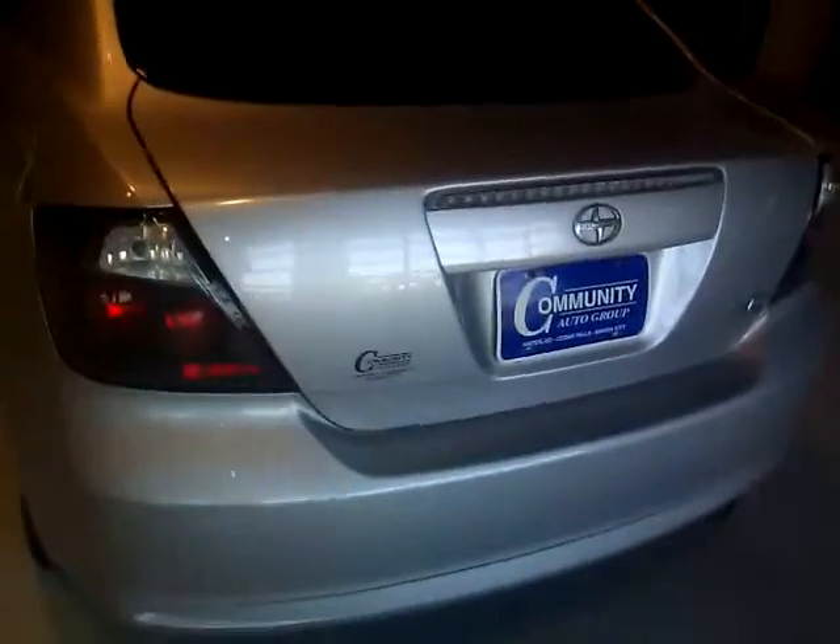The Scion has a hidden Pioneer CD player with AM, FM, satellite available radio, and also MP3. It has a power venting and sliding sunroof, a digital thermometer, auxiliary outlet and power outlet in the armrest. The Scion also has a rear moonroof.